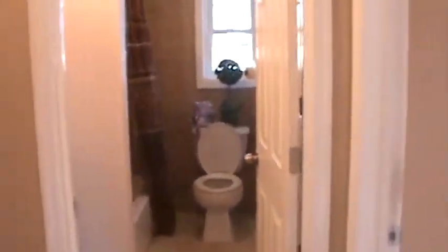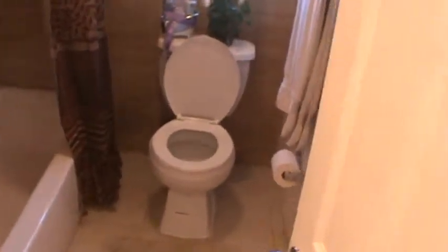Upstairs is four bedrooms and a main bathroom with a tile shower, tile floor, new toilet, and a storage closet with shelving.